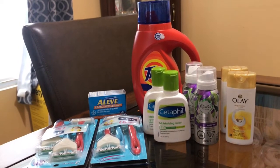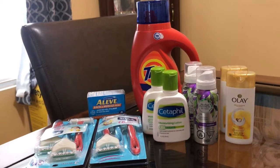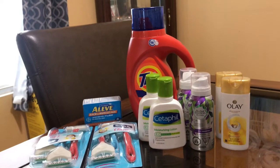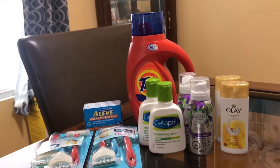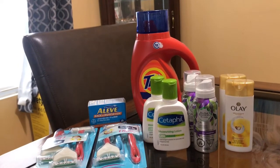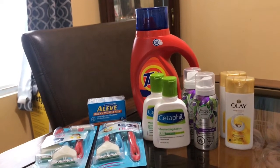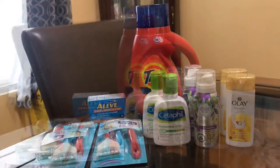Let me tell y'all something — here in my area in Louisville, Kentucky, some of the stores are only accepting one coupon per product. Not digital, but the paper coupon — only one of each product.